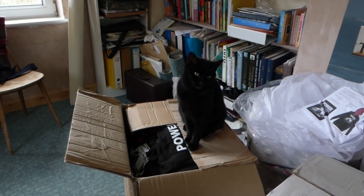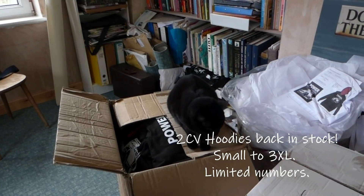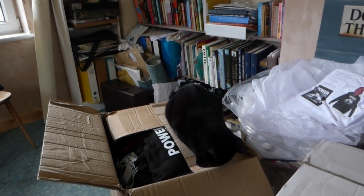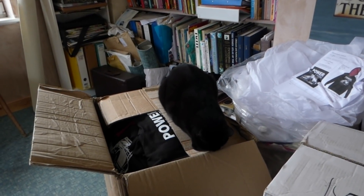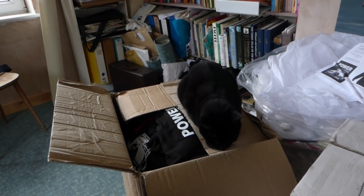Is that your box? You're just quietly climbing that, aren't you? Absolutely not sitting on the stock — oh no, because you know that's not allowed.